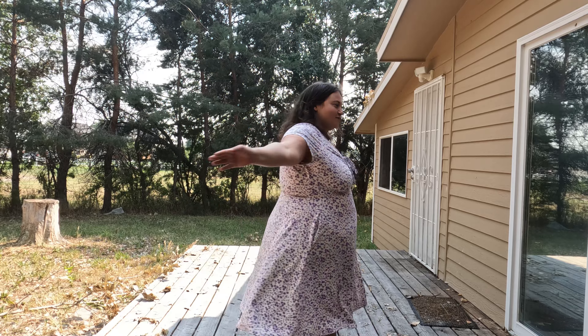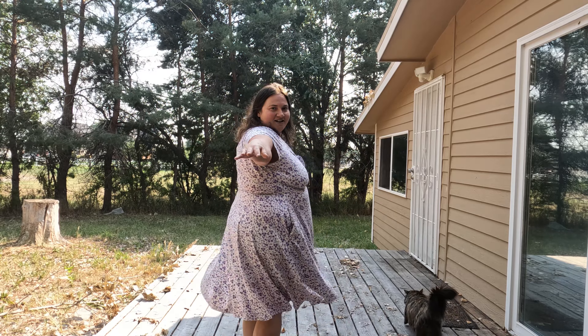I'm telling you, it flows beautifully. So this is the first dress. Let's try the second.